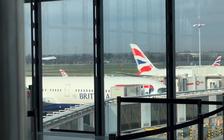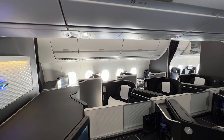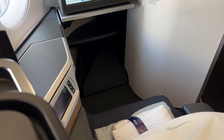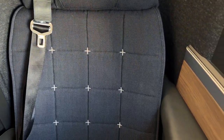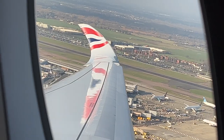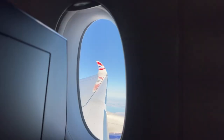We recently flew back from Barcelona to San Diego on British Airways Business Class on their new A350 — and it looked like this. I thought it was a great flight and I'd definitely fly British Airways A350 again.